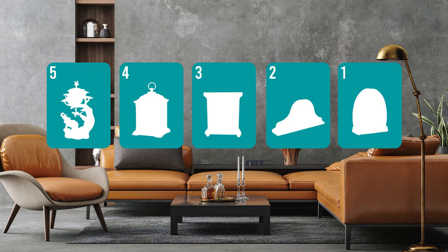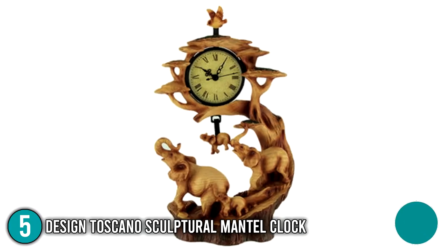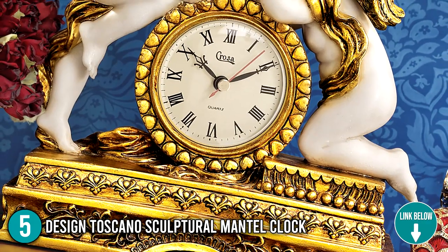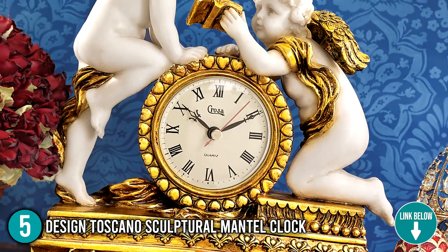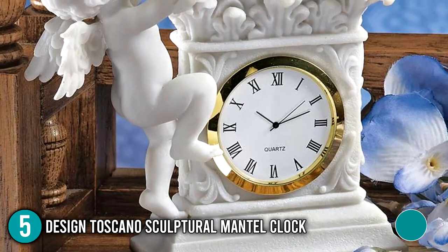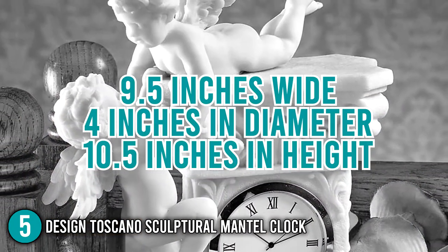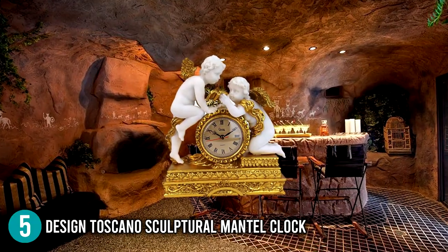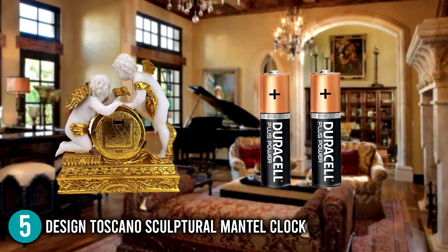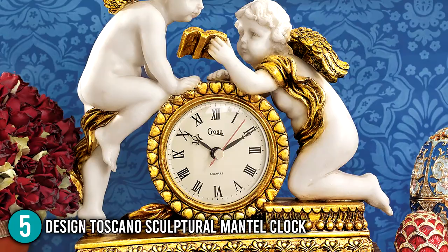The mantel clock coming in at number 5 on our list is the Design Toscano Sculptural Mantel Clock. It is a lovely French-style clock that is sure to attract attention from every visitor to your home. It has two plump toddlers with wings who give divinity to the whole appearance of the clock. It measures 9.5 inches wide by 4 inches in diameter and 10.5 inches in height, weighing 5 pounds, and it only takes two AA batteries to operate and doesn't make a lot of noise.